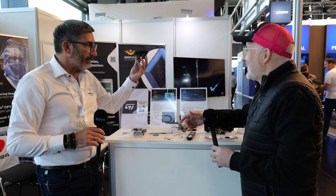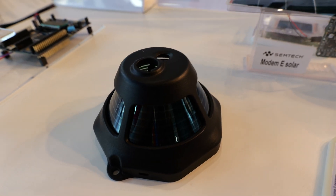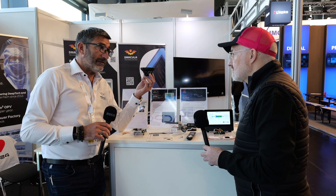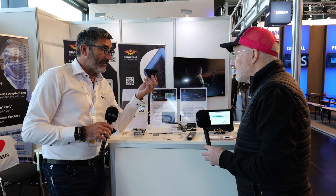That one is a ceiling sensor — it's an infrared camera. So it's getting temperature, humidity, presence detection, and fire detection as an example, and it's able to collect data and send it using the LoRa protocol.